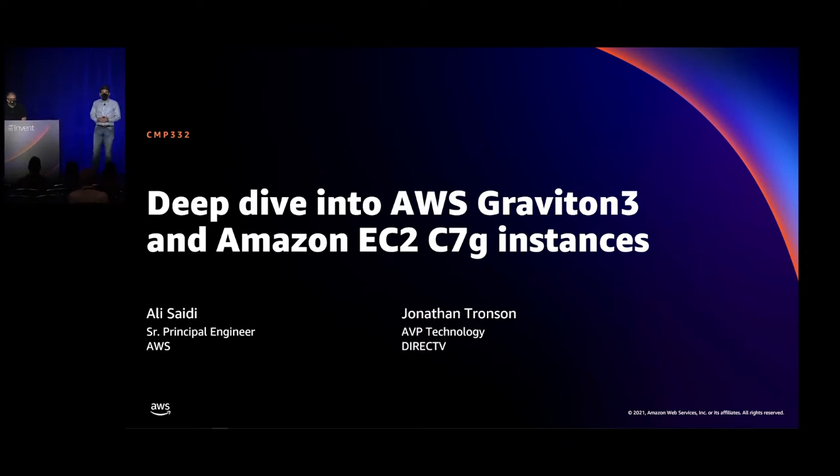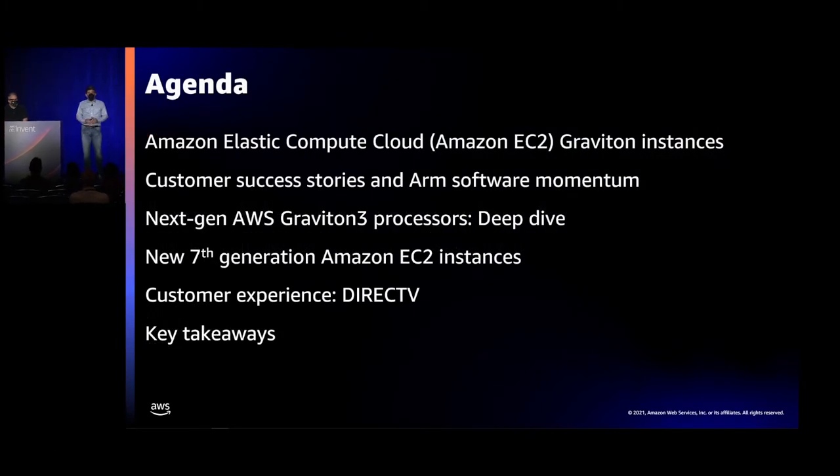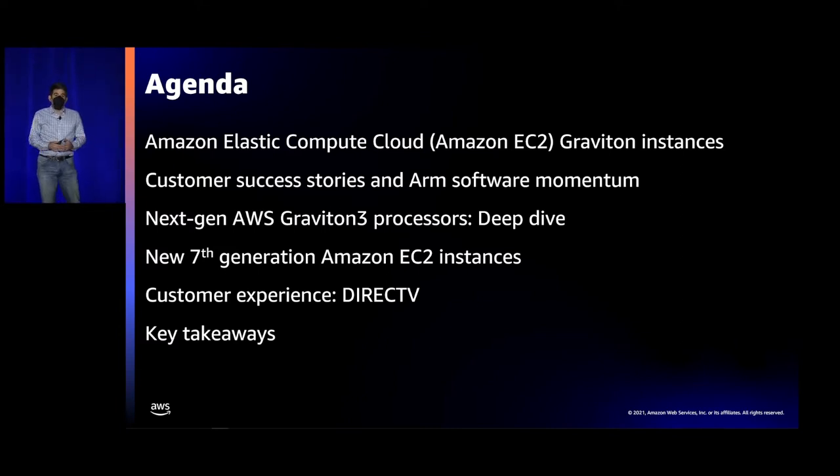Jonathan is going to talk about how DirecTV moved a number of services to Graviton. But first, I'm going to talk about our new Graviton instances, some of the customer success stories we've seen around Graviton, the momentum in the ARM software ecosystem, our next-gen Graviton 3 processor, and how that comes together to form the seventh generation of EC2 C7G instances.